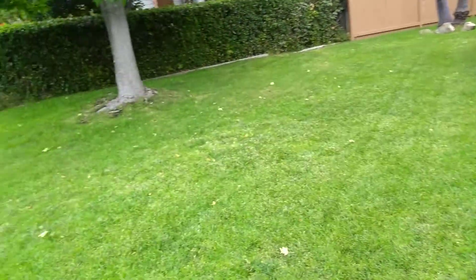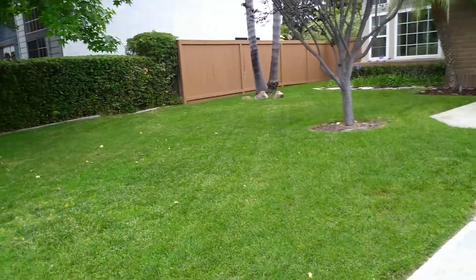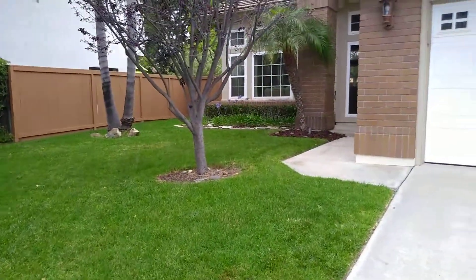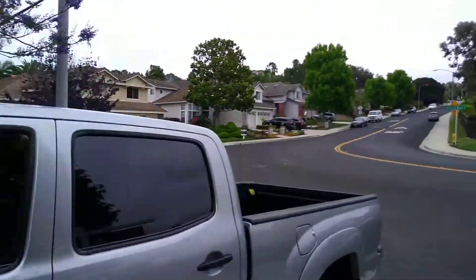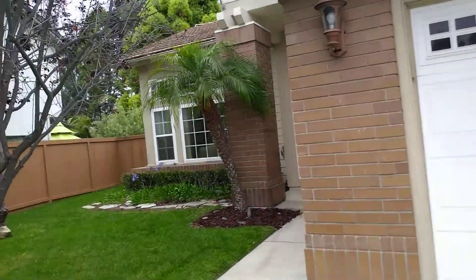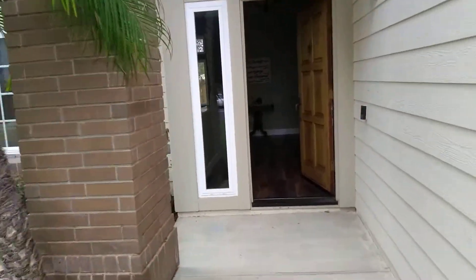You have this huge front yard and a backyard as well that's done up nicely. Besides the guy who insisted on mowing his lawn on a Sunday making all the noise, it's a super peaceful neighborhood.